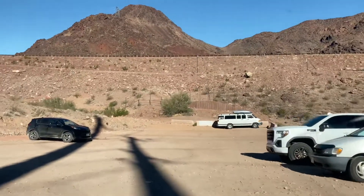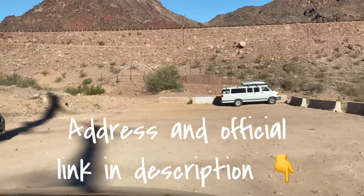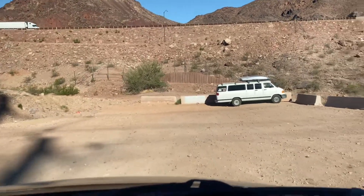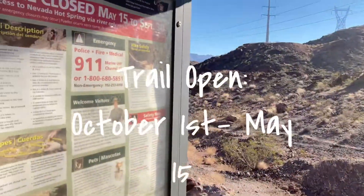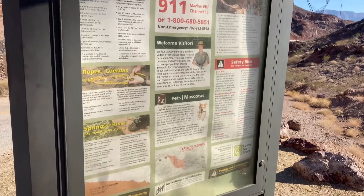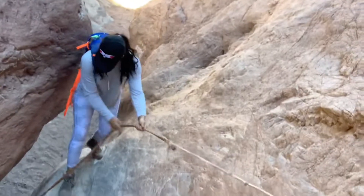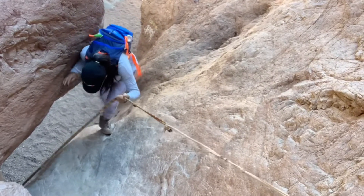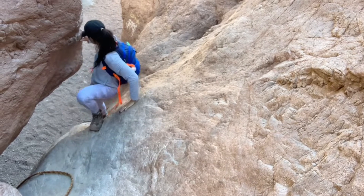This trail is located 45 minutes outside of Las Vegas and is only open in fall, winter, and spring — specifically October 1st through May 15th — due to the extreme heat in the summertime. Considering that you're hiking to a hot spring, it's not going to be enjoyable if it's too hot outside, so this is definitely a winter activity.